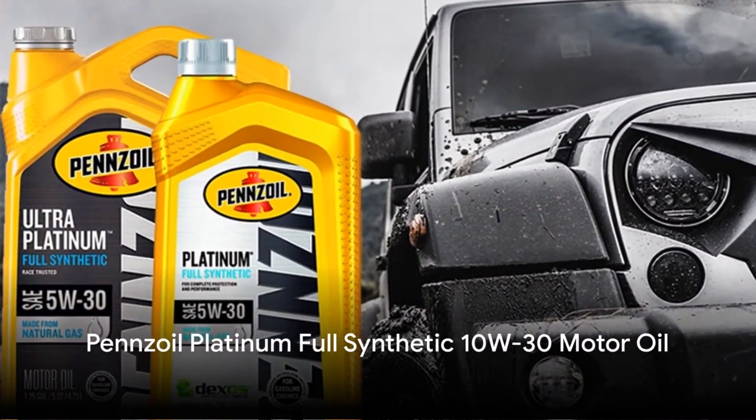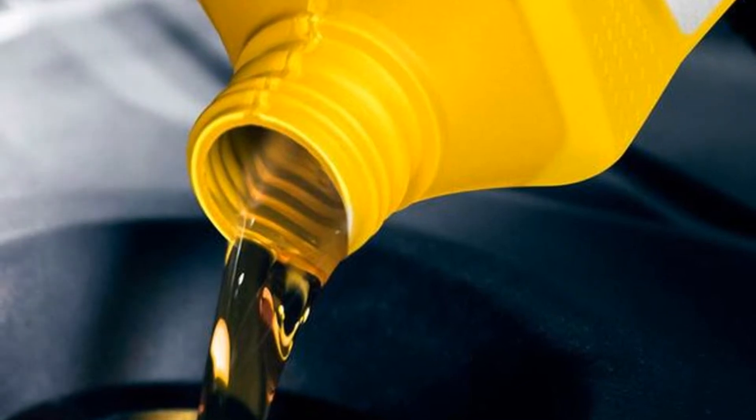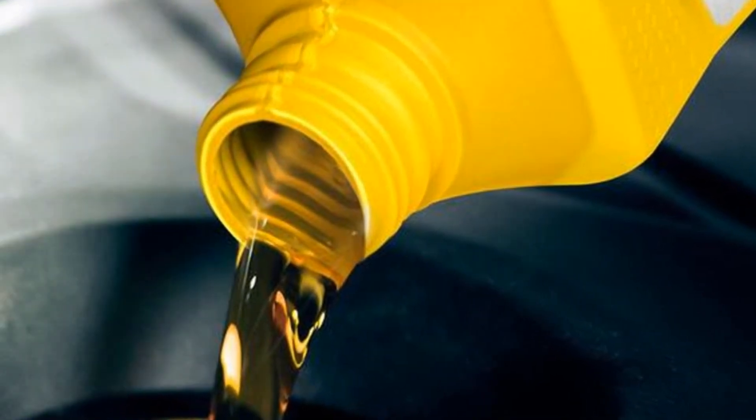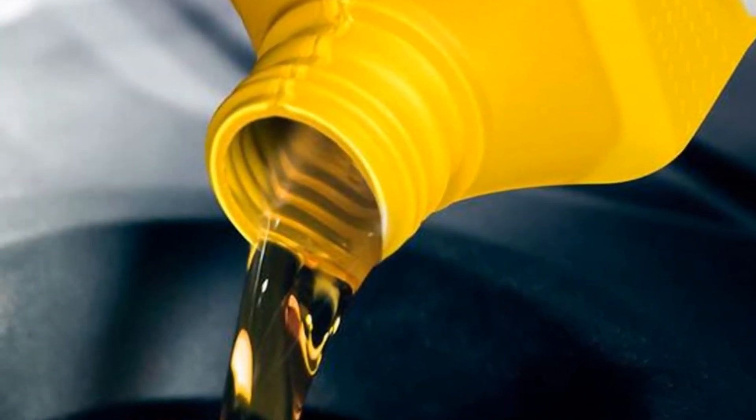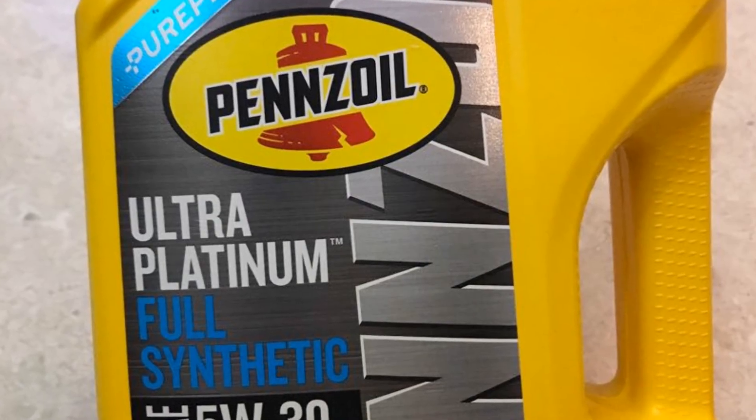Pennzoil's Platinum Synthetic Oil is highly acclaimed, boasting 10,000 five-star ratings. Known for quieting noisy engines, smoothing rides, and improving fuel economy, this synthetic oil is suitable for various engines, including both old and new car models.